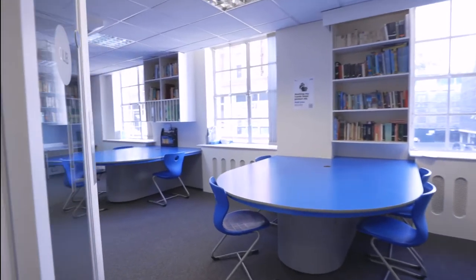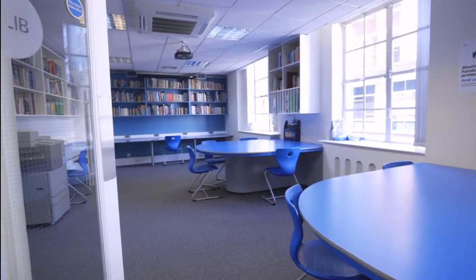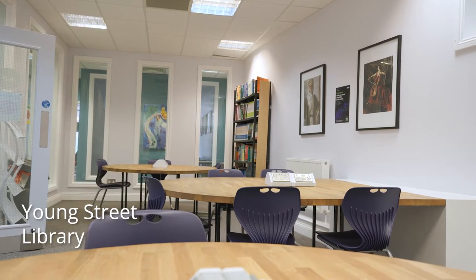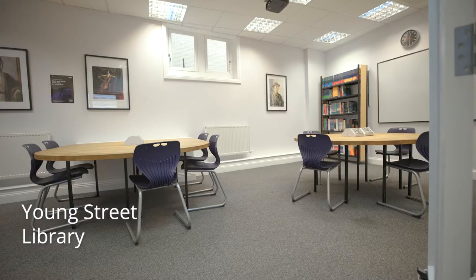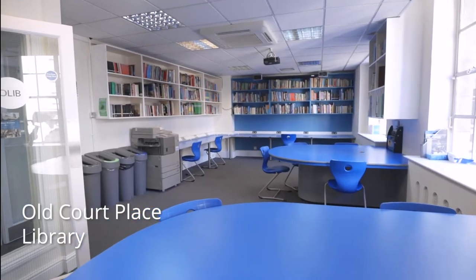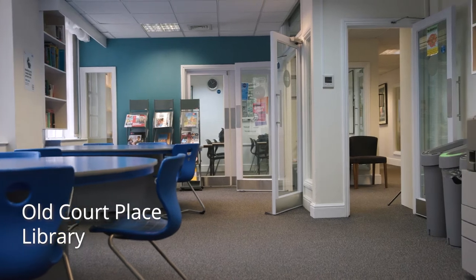The school libraries are a spacious and quiet space where students can come to complete work, independent study, or develop their university application. Quiet study areas such as these are crucial for students to develop their independent study skills during free periods.